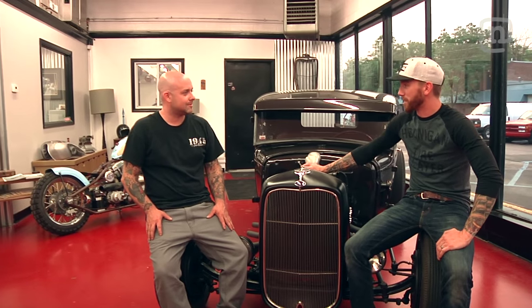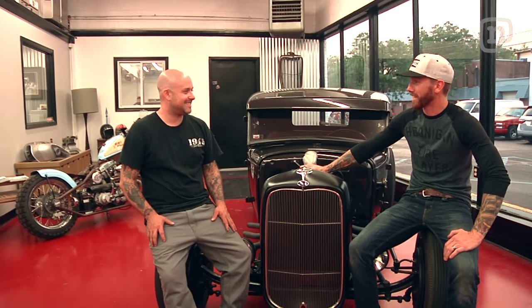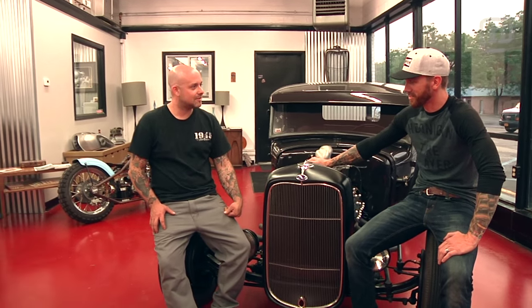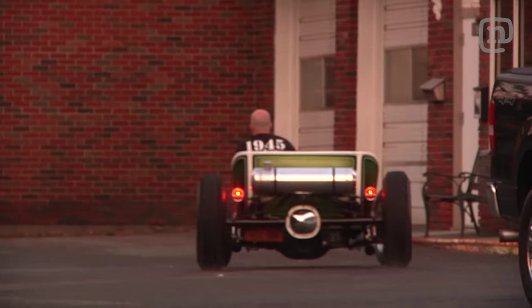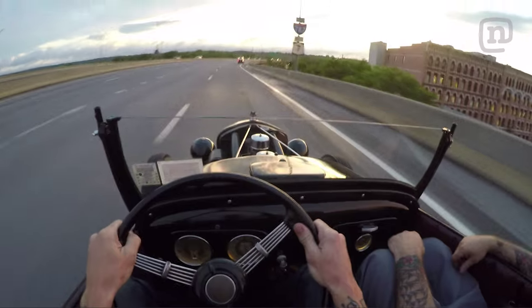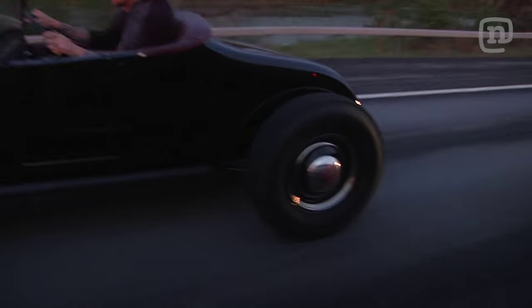Jeremy, I gotta say, you guys are really killing it up here. You got styles for miles with these old classics, and the Race of Gentlemen sounds super cool — I gotta get out to the next one. But until then, wanna take one of these things for a ride? Let's go. I've been hanging out and driving with Jeremy for years, but it was great to see his true passion — building awesome hot rods. We'll see you next time on Garage Tours.